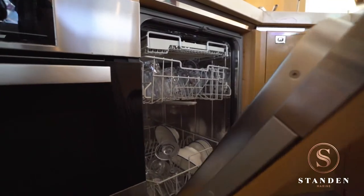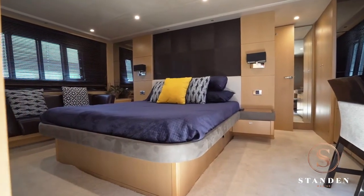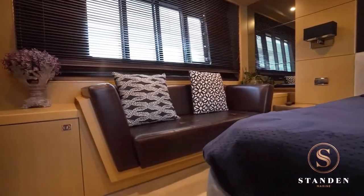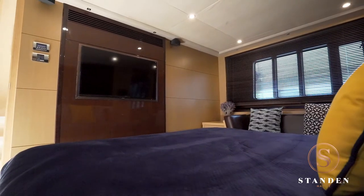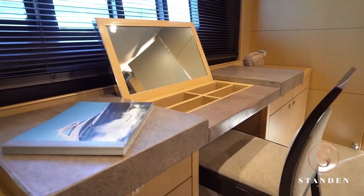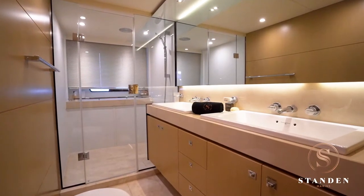Completing the galley, there's also a freezer and a dishwasher. The owner's stateroom on the lower deck is literally magnificent. It features a full-beam layout positioned in the middle of the yacht with a queen-size bed, walk-in wardrobe, dressing table, and of course, a generous en-suite bathroom.